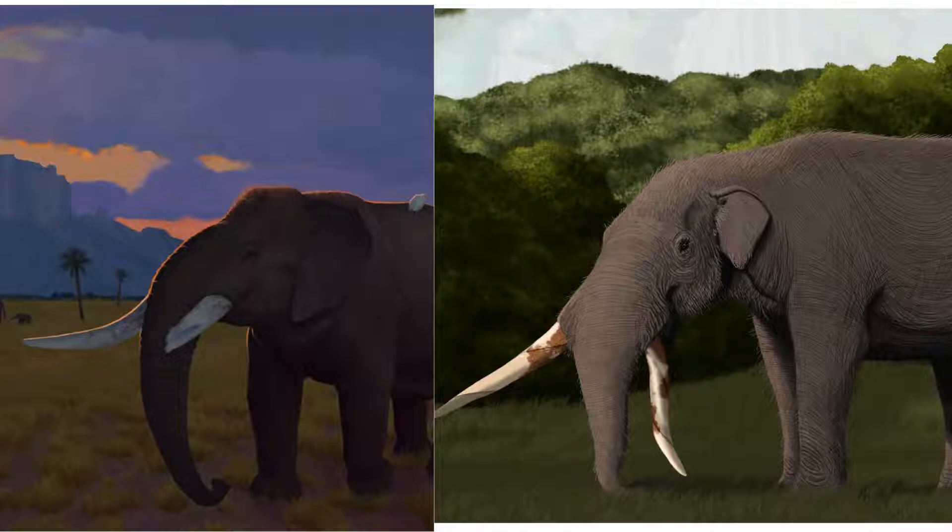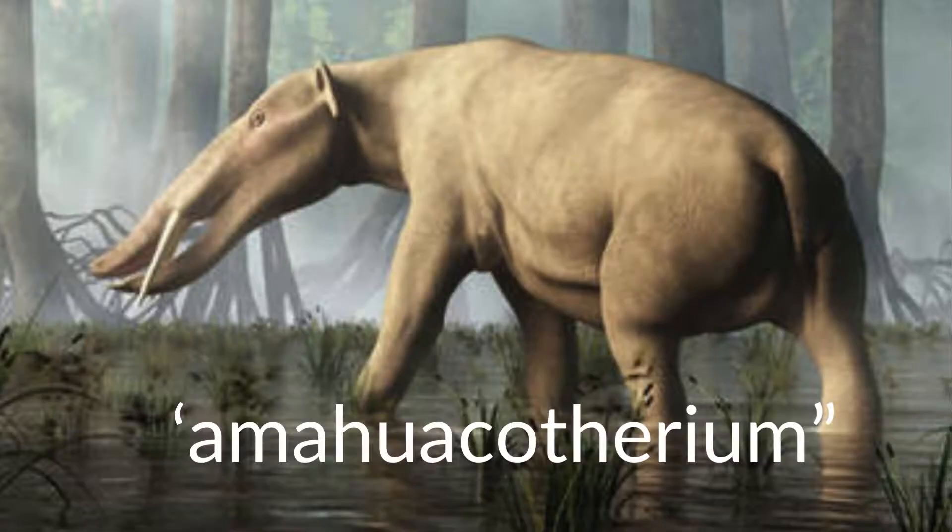The last two surviving gomphotheres in South America were Cuvieronius and Notiomastodon, both of whom survived to as recently as 11,700 years ago at the beginning of the Holocene. Around the mid-to-late 1990s, there was a third proposed gomphothere, Haplomastodon, although this genus does not have enough distinguishing traits to make it its own genus, and it is today considered a synonym of Notiomastodon.